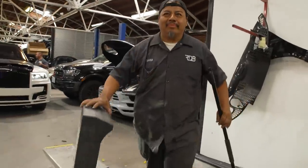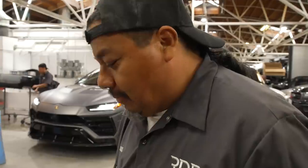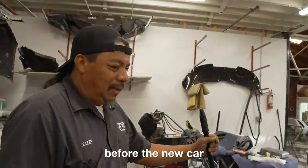One car after the other. We're blessed with a lot of work. If I don't have work I prefer to go home. You gotta clean up before the new car comes in.